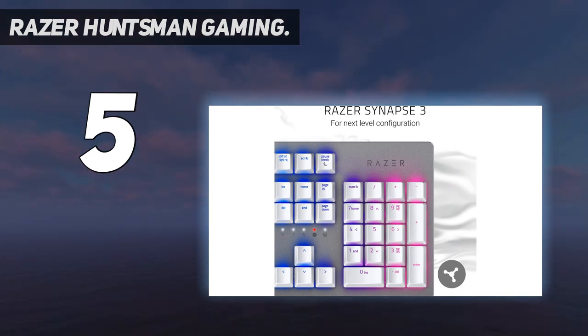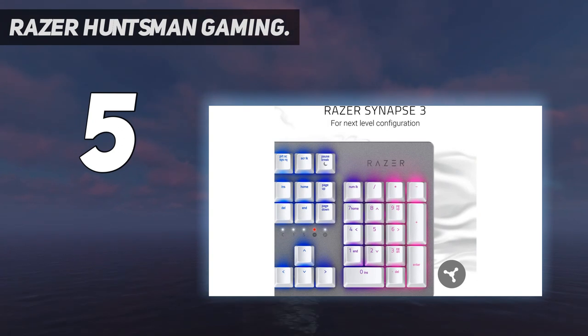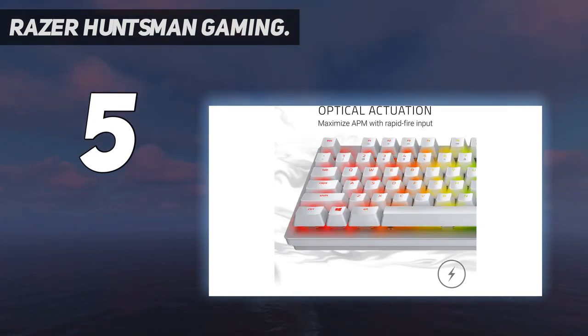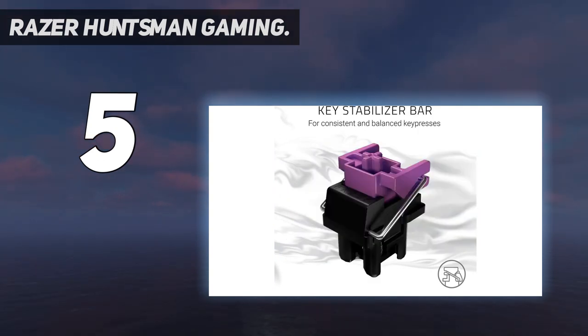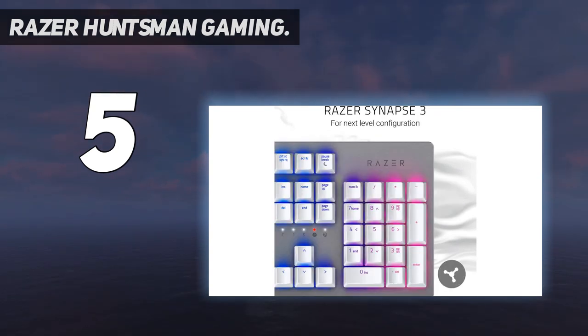Unlike the mechanical switches we're used to, Razer offers its own ridiculously fast optical switches. These switches have an optical light sensor inside, so you don't have to push down far to register a click. In fact, these switches offer a 1.5mm actuation point with just 45g actuation force to really amp up your speed. The switches are not only accurate and responsive, but they also feel great to type on thanks to their tactile stroke.